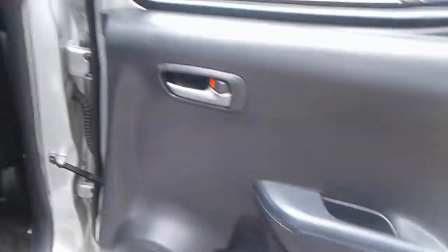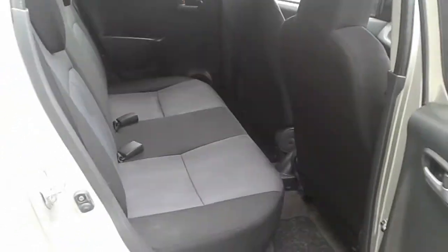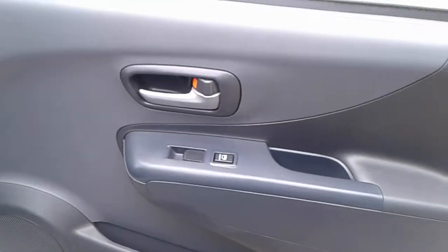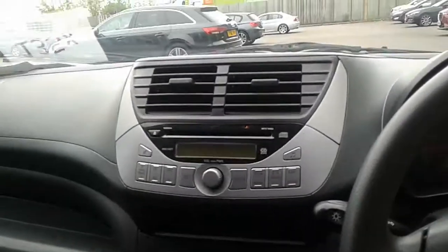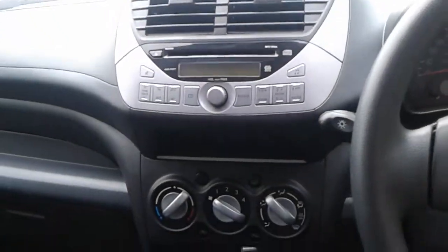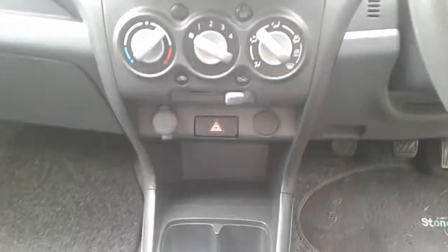We do have rear storage pockets, Isofix tethers, front electric windows, front storage pockets, and a height adjuster on the driver seat. The vehicle does come fitted with FM AM radio, a CD player, heated rear screen, 12 volt outlet, and a five-speed manual gearbox.